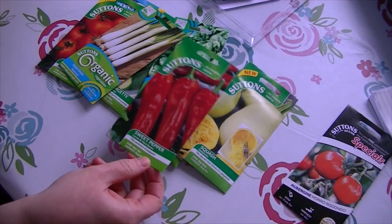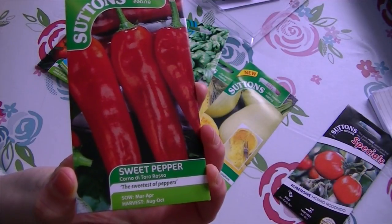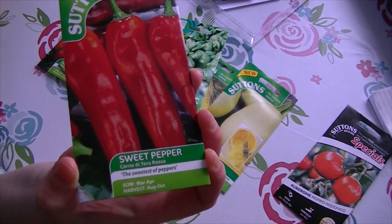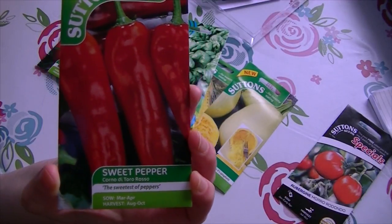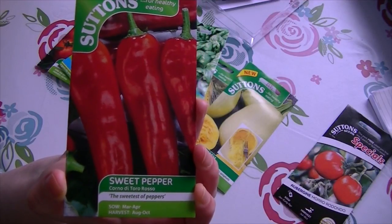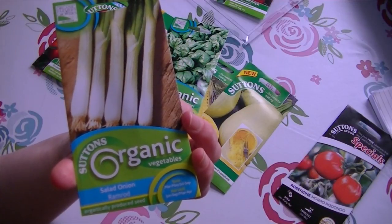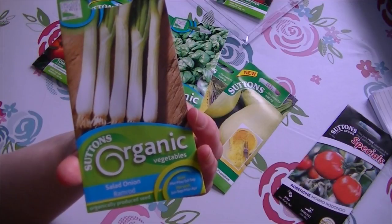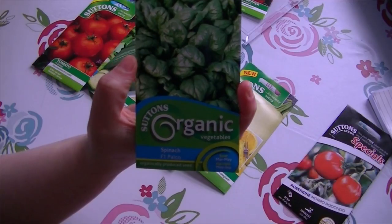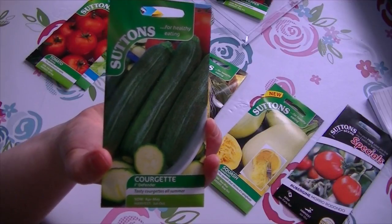So I got some F1 varieties but I also got some that I can hopefully keep the seeds from. I got these sweet red peppers — I always end up buying them and it's like £2 for two of them, so that was one I definitely wanted to give a go. I got these spring onions — everyone's started calling them salad onions now, which bugs me — these are the Ramrod variety. I got this spinach, it's an organic F1 Palco. The courgette is the F1 Defender — I've seen lots of people raving about those on YouTube so I went for those.